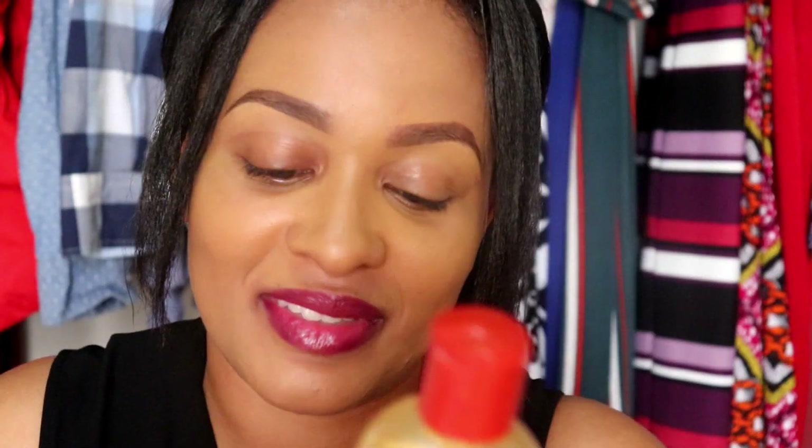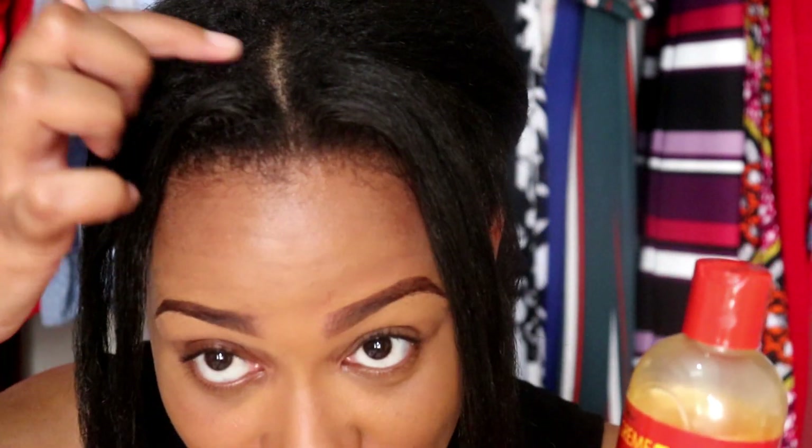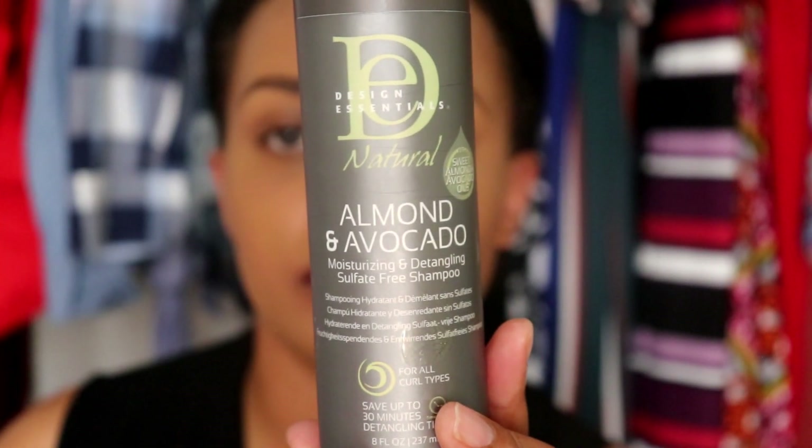It smells good, it detangles — this is something that you must have in your regimen. I actually broke the cap trying to make the thumbnail for this video, but I super duper love this. I actually think it's probably my favorite among all five of them because it is the most affordable and it makes my hair feel really great — both my relaxed hair and my new growth, because I'm a couple of weeks post since I'm stretching.